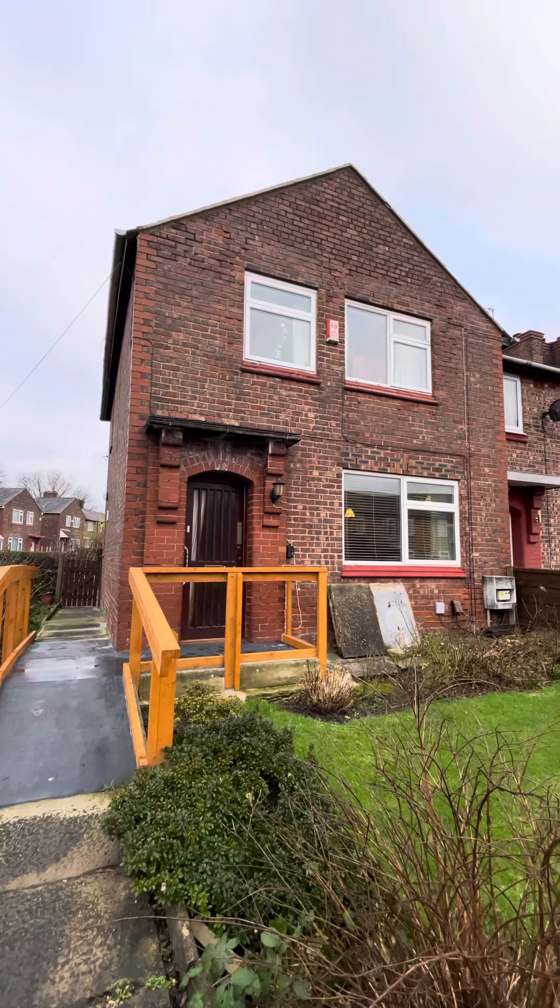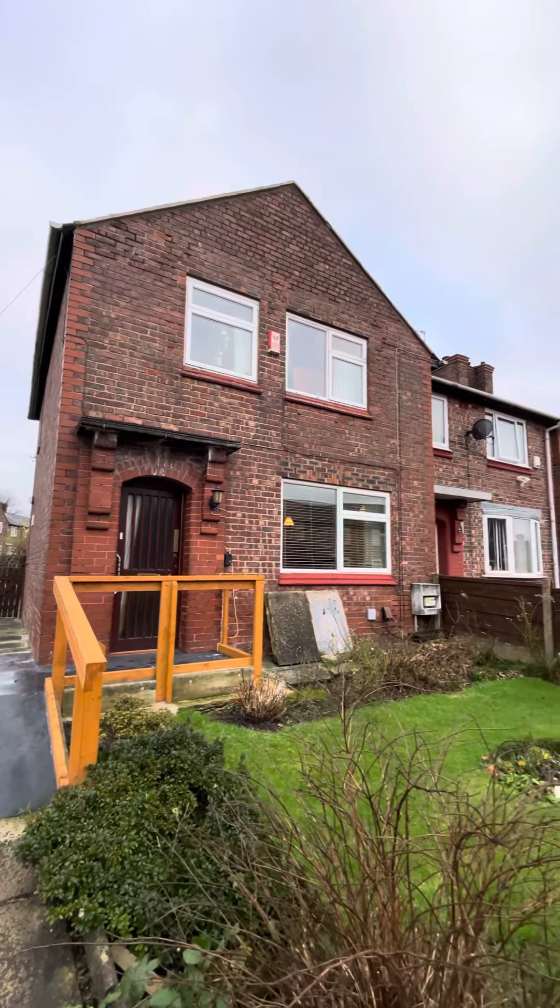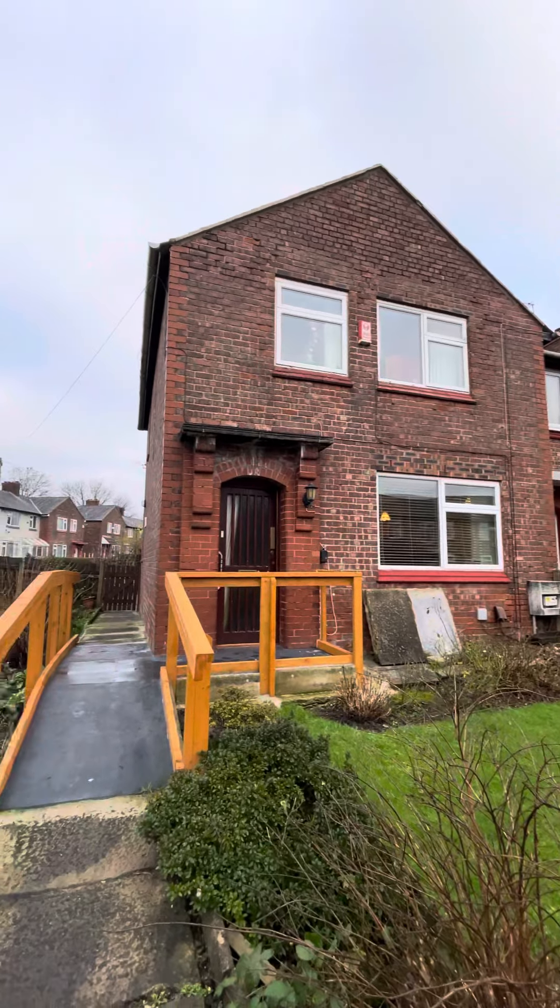Hi guys, today we're here to take a look around this absolutely brilliant three bedroom end of terraced property here on Cranbrook Road in Winton.